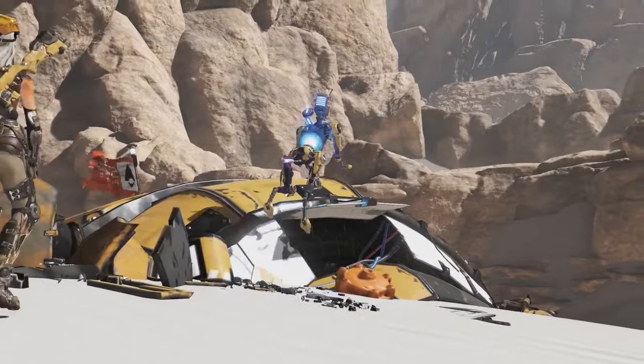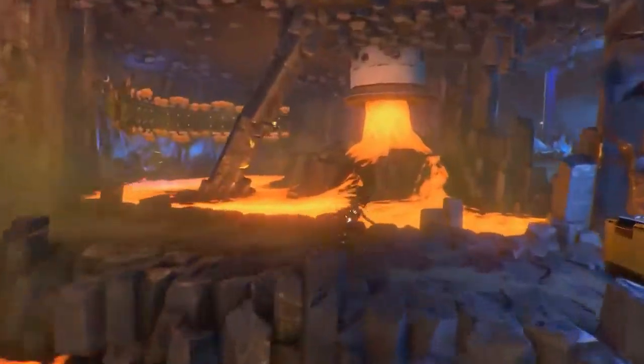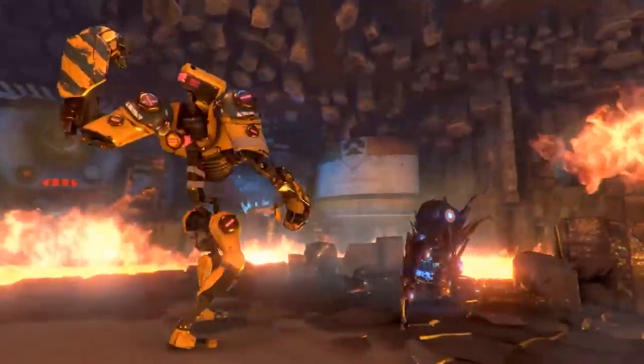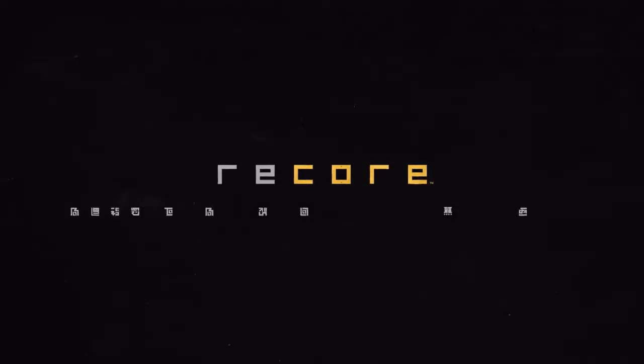In other Windows 10 gaming news, you can now try out ReCore for free thanks to a brand-new free trial. You'll get full access to the game for 30 minutes to see if Joule's third-person CoreBot exploits are for you. You can pick up the free trial on both Windows 10 or Xbox One — simply head to the storefront of your choice.